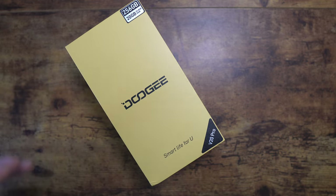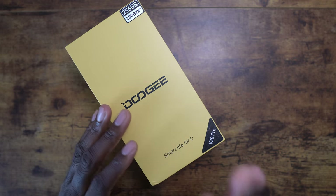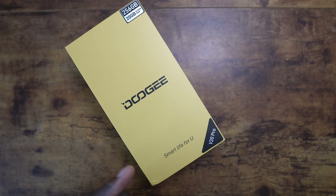It's 5G with the Dimensity 700 octa-core processor - that's another great selling point. The triple AI camera setup will obviously appeal to people who love social media. You've got a 64 megapixel, a 24 megapixel, and an 8 megapixel on the back, plus a 24 megapixel night vision camera - something new from Doogee.